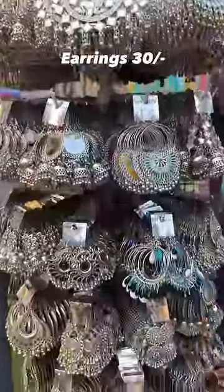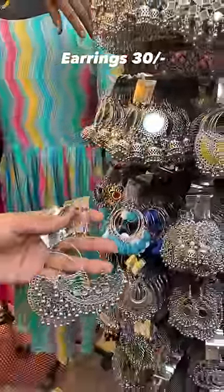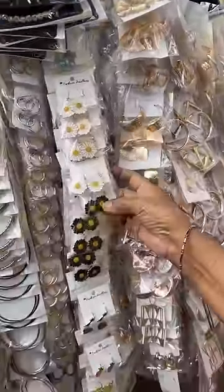In 30 rupees they have beautiful junk jewelry — you should check for good quality. And they look very trendy. This kind of trendy jewelry is also just 50 rupees.